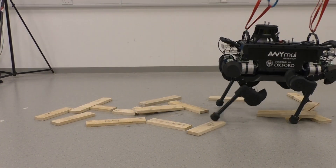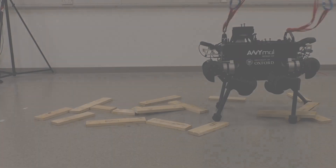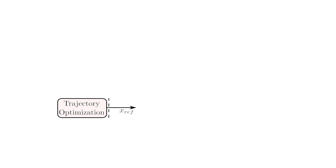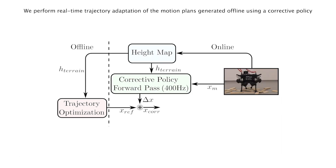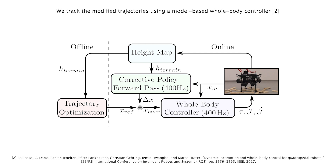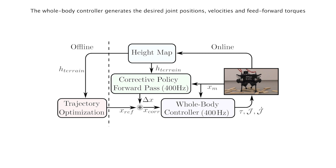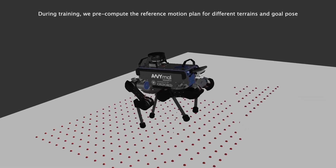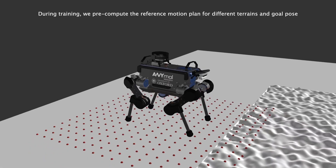In this work we present a control architecture for quadrupedal robot locomotion comprising of a trajectory optimization solver which generates the base and end effector motion plans offline, a corrective policy which generates additive deviations to this reference trajectory online, and a model-based whole body controller which computes the desired joint positions, velocities, and feedforward torques in order to track the modified trajectory. These joint states are then tracked by the actuators present on the robot using a PD controller.